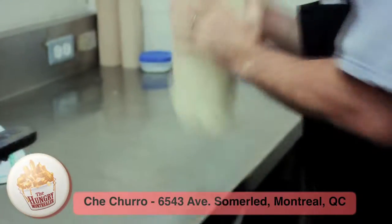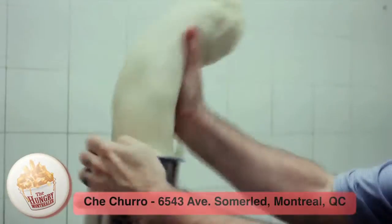It's one of the best crunchy donuts that you can try. It's crispy, it's a little bit salty, it's a little bit sweet. The dough is a mixture of flour, water, and salt.